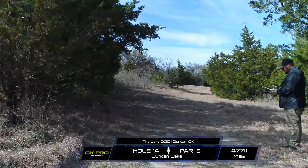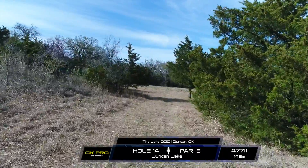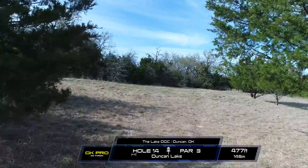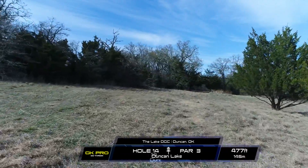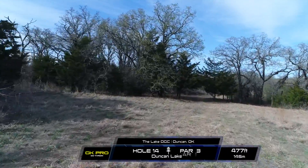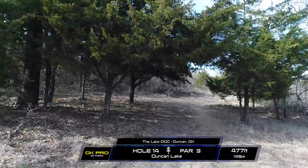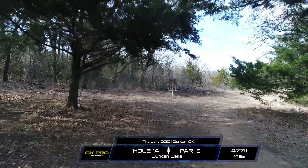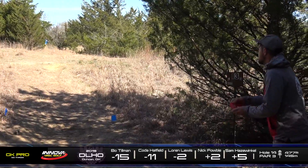Hole 14. This is a par 3, 477 feet. It is definitely not a par 3 — I'm just going to go ahead and say that. It's a par 4 because the 2 is completely out of question here. Most of these guys are going to be throwing a flex shot over the initial line of trees to get to this open landing area. And then from here, you have a big spike hyzer or a low skip shot underneath this low ceiling. I'd say it plays as one of the harder holes on this side of the course.